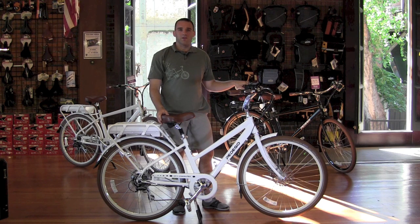Once you decide to buy a Pedego, your best bet is to buy it from Practical Cycle. If you live nearby, you can come in for a free test ride, and we have plenty of bikes in stock. Otherwise, you can easily order your Pedego over the phone or online at practicalcycle.com, and it will arrive at your doorstep almost completely assembled with the battery charged and everything. You'll be riding it within 20 minutes.